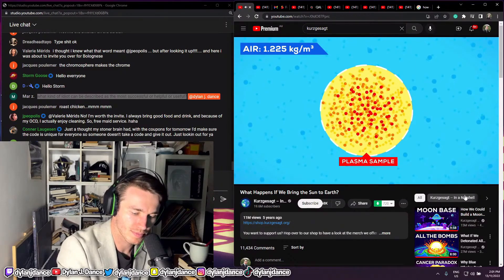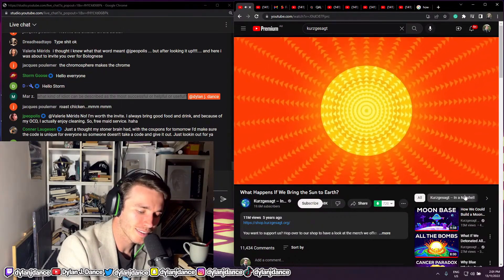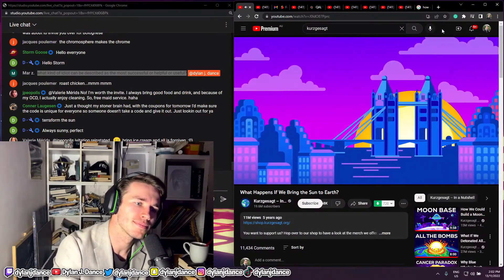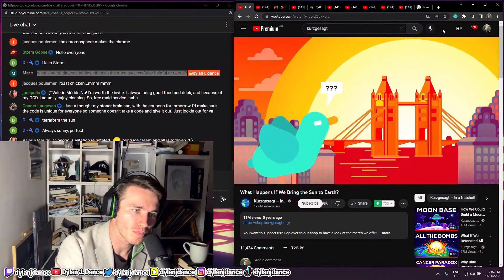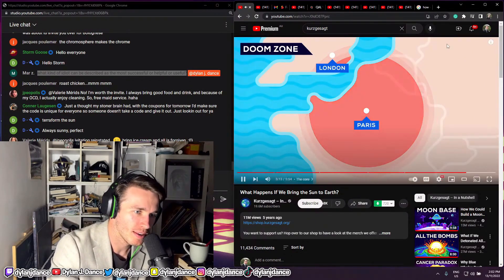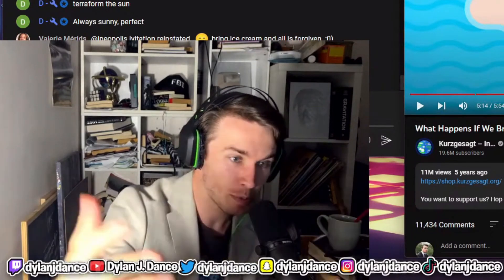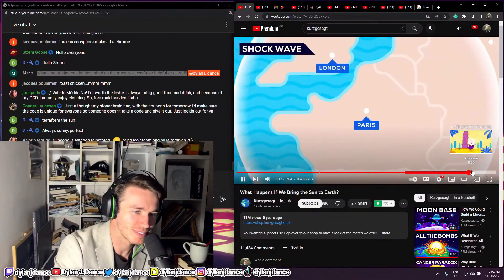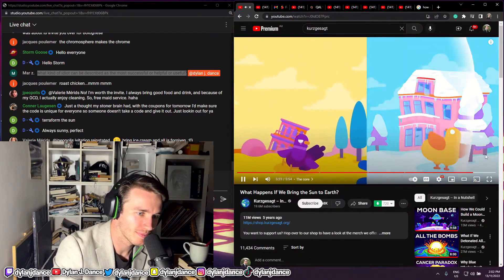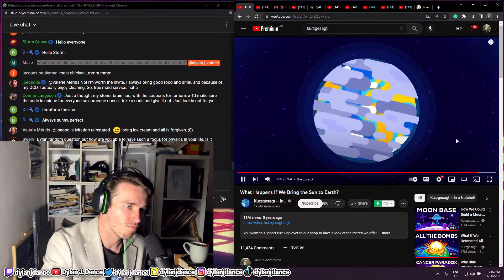Once the sphere arrives on Earth, this super-dense matter expands instantly and creates an explosion with the force of, well, the Sun. If we get the sample in Paris in the morning, the citizens of London would see what looks like a second sunrise, but one that gets brighter and hotter until London burns to ashes. In a radius of about 300 kilometers around the blast, everything would be burnt. The shockwave would travel around the Earth multiple times. Most buildings in central Europe would be flattened, eardrums would rupture, and windows break across the continent.